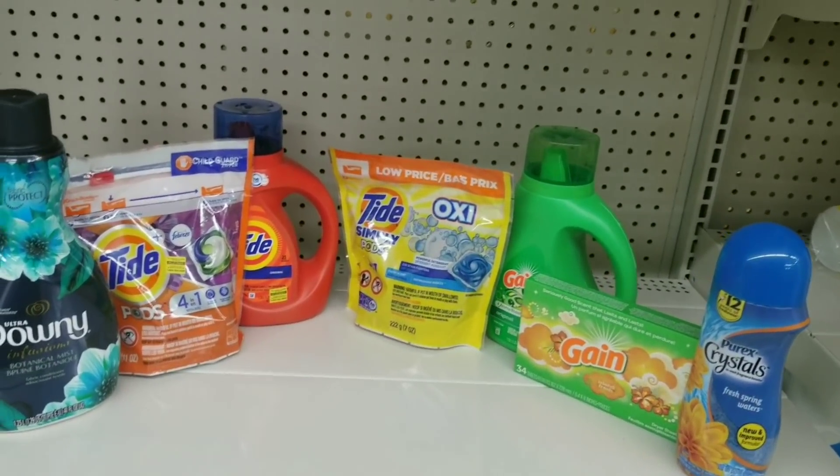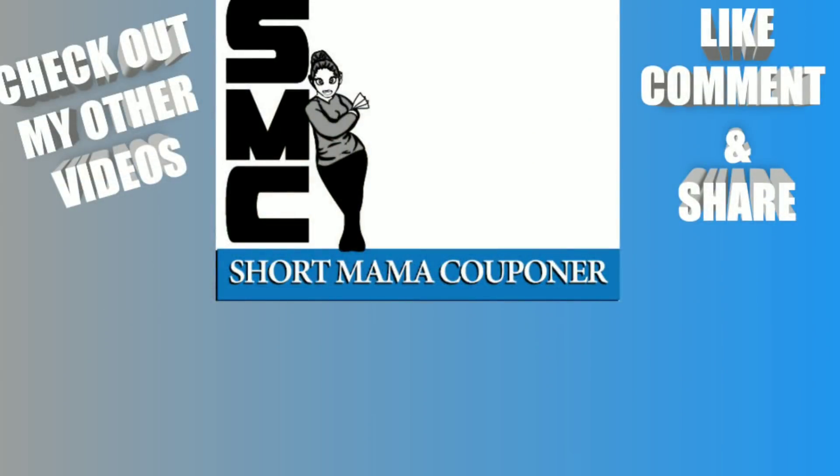That's going to end this video — short but fast. Every coupon, please like, comment, subscribe. Follow me on Instagram, like and share this video. If I have time I'll do my under-seven-dollar scenario, but if not I'll post deals on my blog. Thank you to all my loyal viewers — bye!